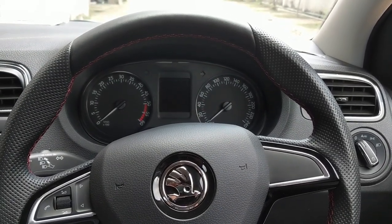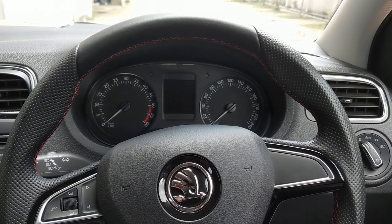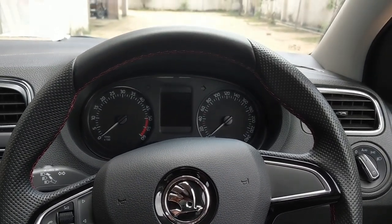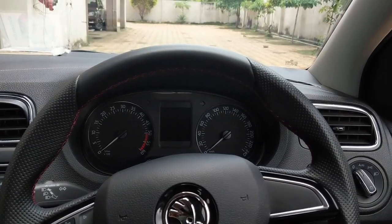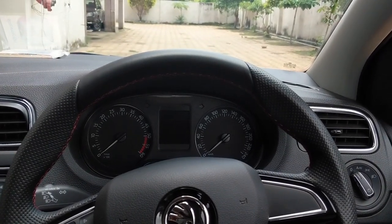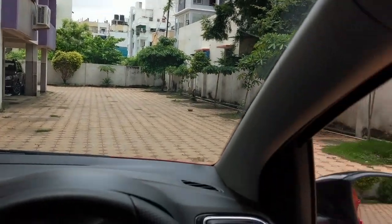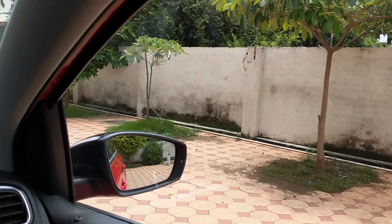I'm going to talk about what the difference is and why use films, and what difference they make when you apply them on your car. This is not a sponsored video, so I'm not going to name the brand that I have applied on the front screen and the front side screens of my Skoda Rapid.